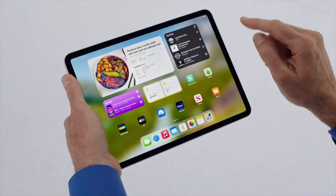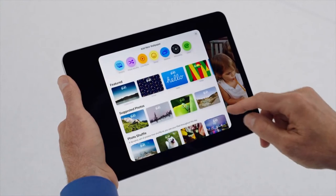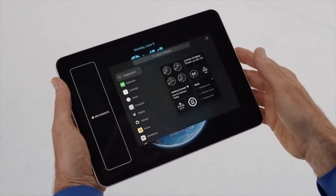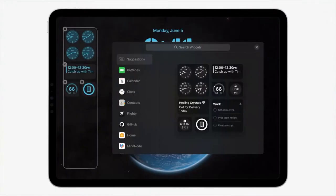Developers can add interactivity to their widgets — just tap and hold to get started. There are wonderful wallpaper options and a space to add widgets. The lock screen is a great place to see information at a glance.